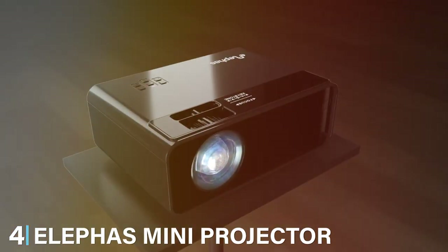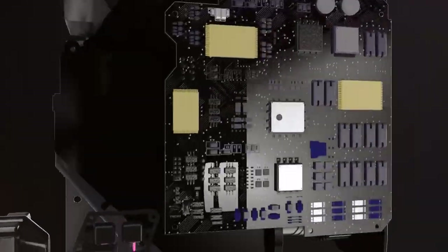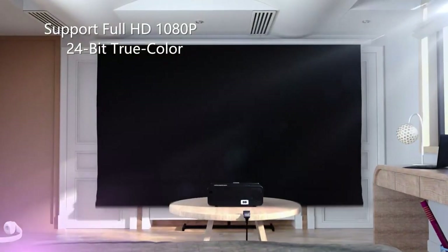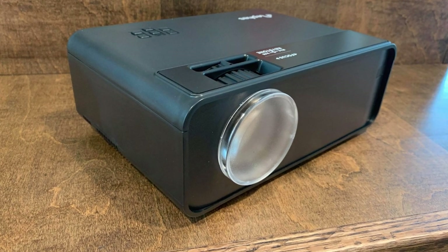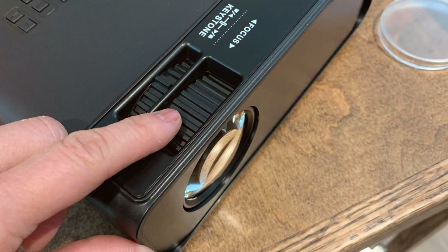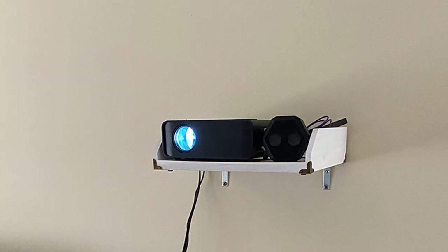Next at number 4, we have the Elifaz Mini Projector for iPhone. Are you an iPhone user looking to take your entertainment and presentations to the next level? This projector is specifically designed to seamlessly connect with your Apple devices, making it the ultimate companion for iPhone enthusiasts. With a native 720p resolution and an extended lamp life, this mini projector delivers sharp and clear visuals. Whether you are streaming videos, sharing photos, or conducting business presentations, the Elifaz Mini Projector excels. It features multiple input options including HDMI and USB, and the built-in stereo speakers provide high-quality audio, eliminating the need for external sound equipment.